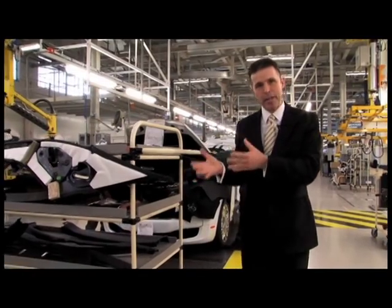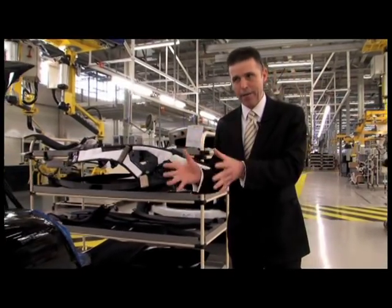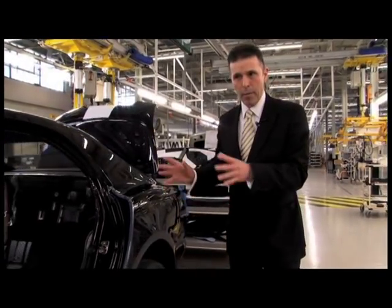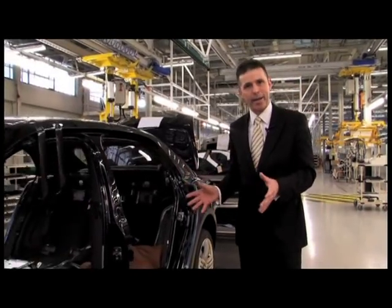All the parts are built to a manifest to make sure we get the right colour combination and the right level of parts on each car. Each car is individual and you can see from the layout — from the point of view of interior and exterior colours — the amount of variation that we can achieve at this build stage.